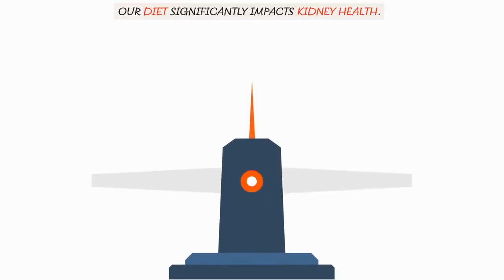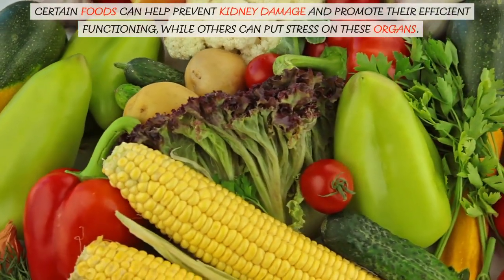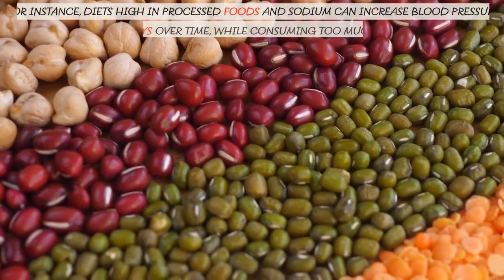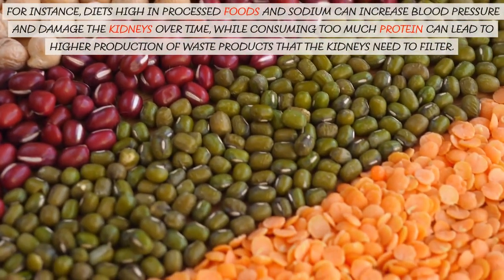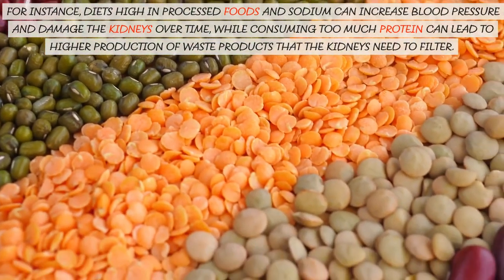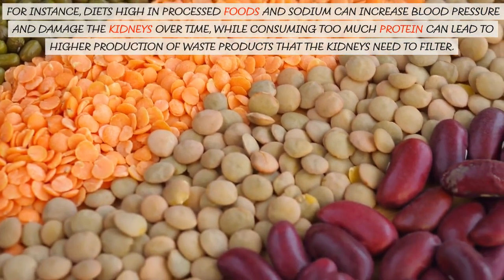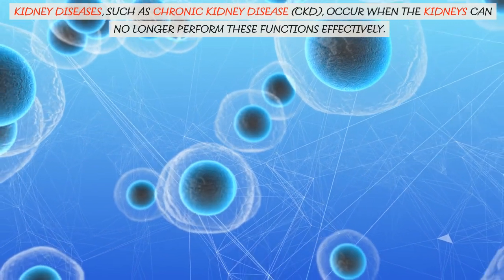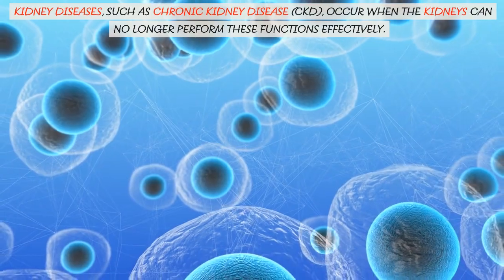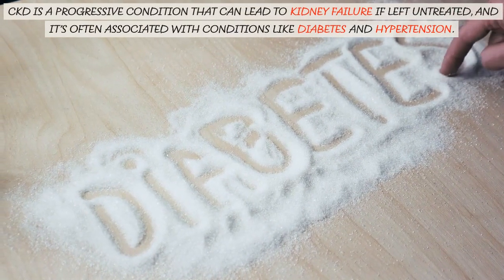Our diet significantly impacts kidney health. Certain foods can help prevent kidney damage and promote their efficient functioning, while others can put stress on these organs. For instance, diets high in processed foods and sodium can increase blood pressure and damage the kidneys over time, while consuming too much protein can lead to higher production of waste products that the kidneys need to filter. Kidney diseases, such as chronic kidney disease (CKD), occur when the kidneys can no longer perform these functions effectively.